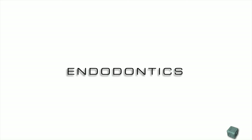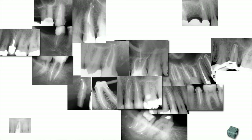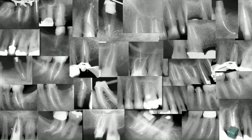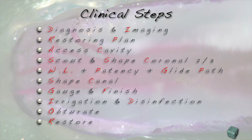Endo has become extremely efficient. It is a simple procedure, fast, and very reliable. All we need to do is to follow a step-by-step procedure, and every single step is just as important and needs to be followed regardless of the complexity of the case. Following the procedure will lead to predictable success.